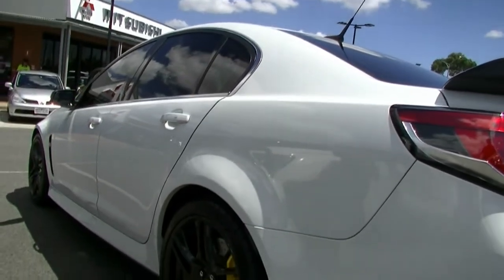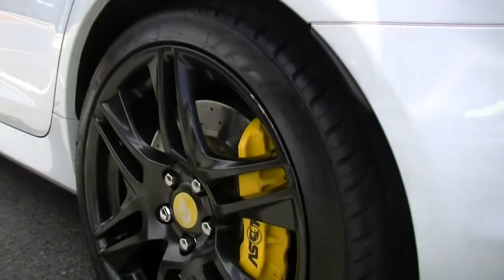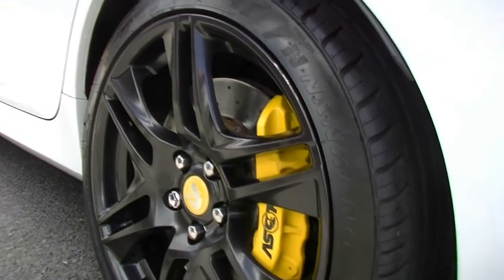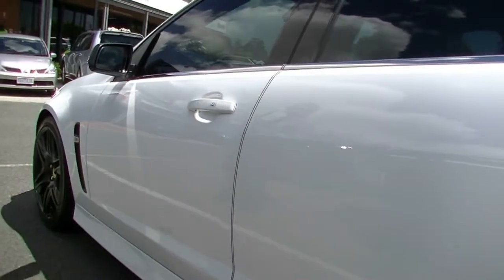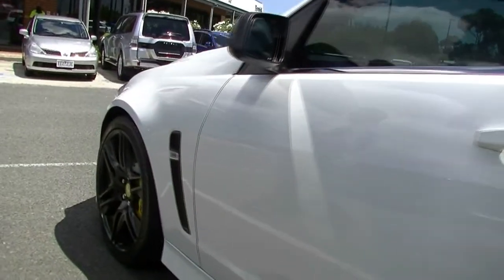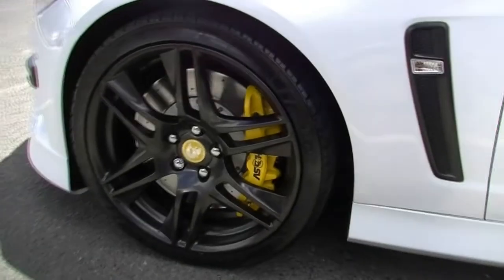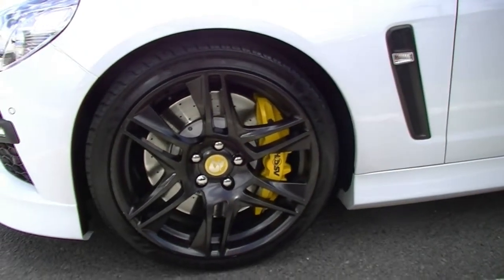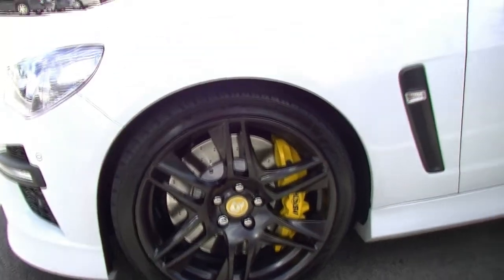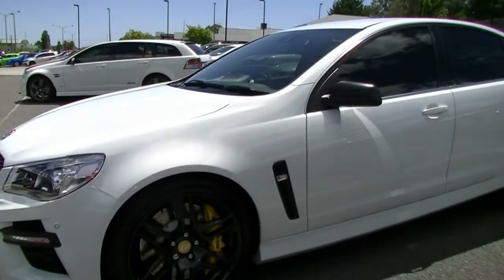As we move to the passenger side now, a couple of really minor little scratches just on our left-hand rear alloy wheel there. As we scan down and look at the paintwork and the finish of the car, I've struggled to pick a blemish on this car. The only other very minor cosmetic mark is a very small scratch just on our left-hand front alloy wheel as well. But the overall exterior condition of this car is outstanding.